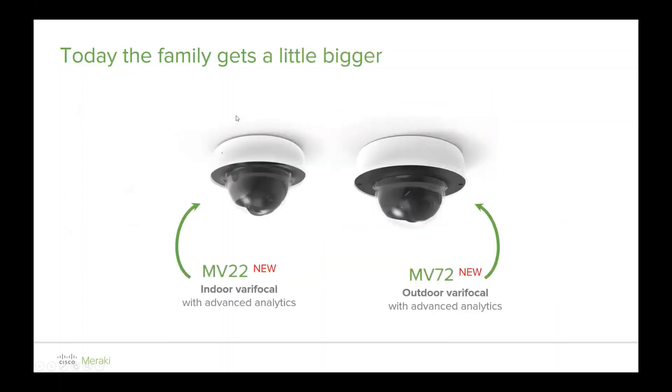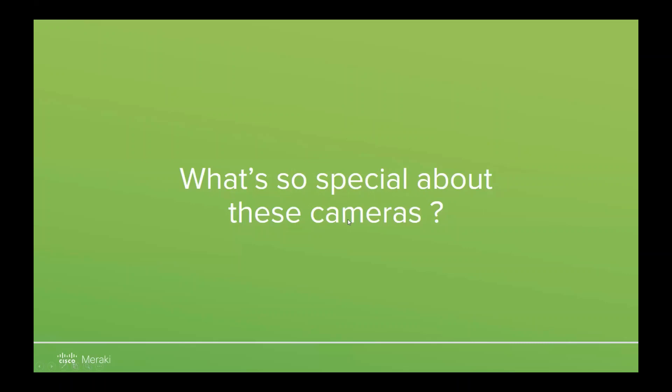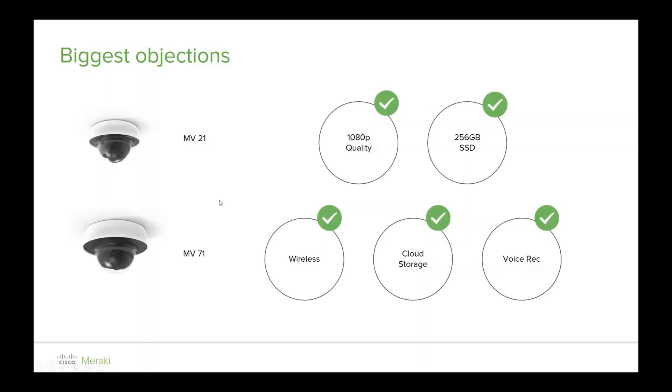So we went away and developed our second generation: MV22 and MV72. The two stands for second generation. These are brand new cameras — in terms of form factor and design, they're far easier on the eye and don't look like a traditional dome camera. We've packed in all the wireless antennas, and both are 4 megapixel 1080p. The specialty features include wireless, voice recording, and we've now added cloud storage, which we'll show in the dashboard today.